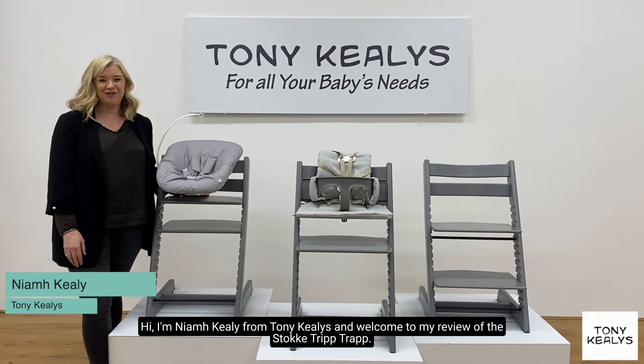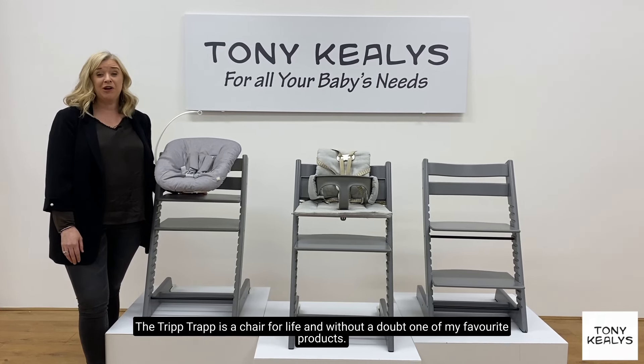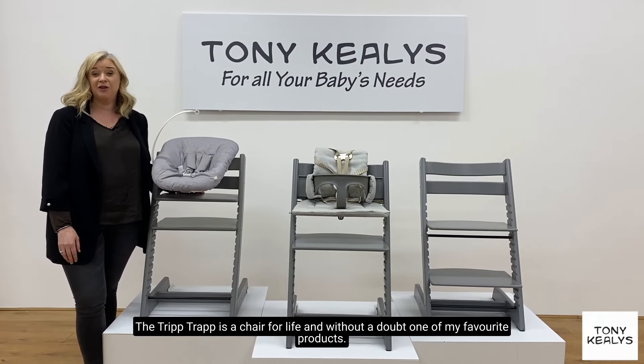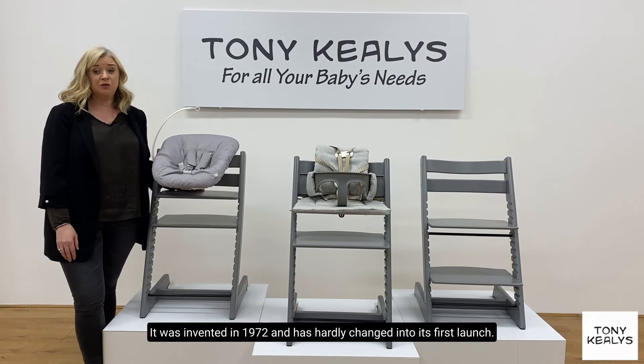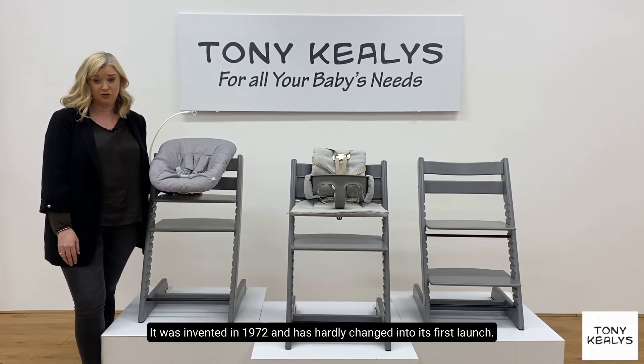Hi, I'm Niamh Keeley from Tony Keeley's, and welcome to my review of the Stokke Tripp Trapp. The Tripp Trapp is a chair for life and without a doubt one of my favourite products. It was invented in 1972 and has hardly changed since its first launch.